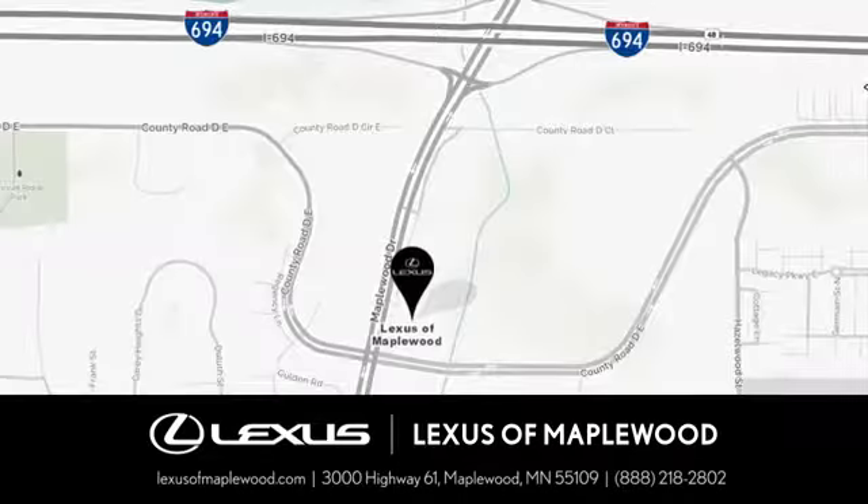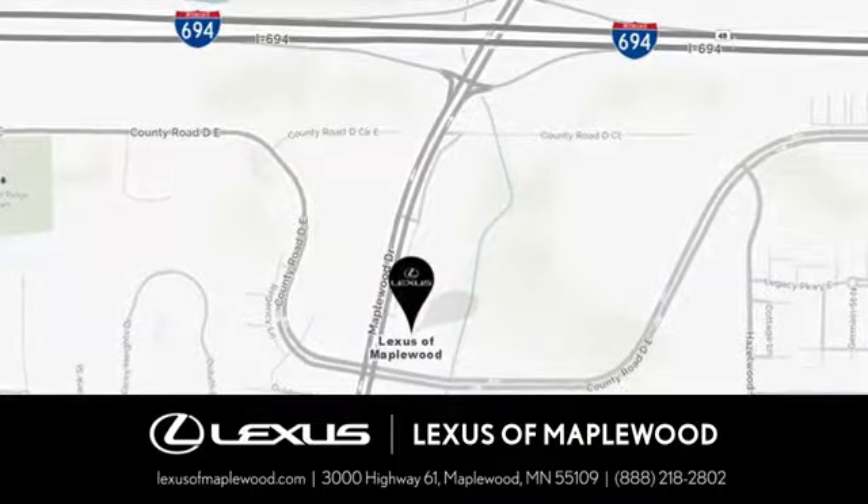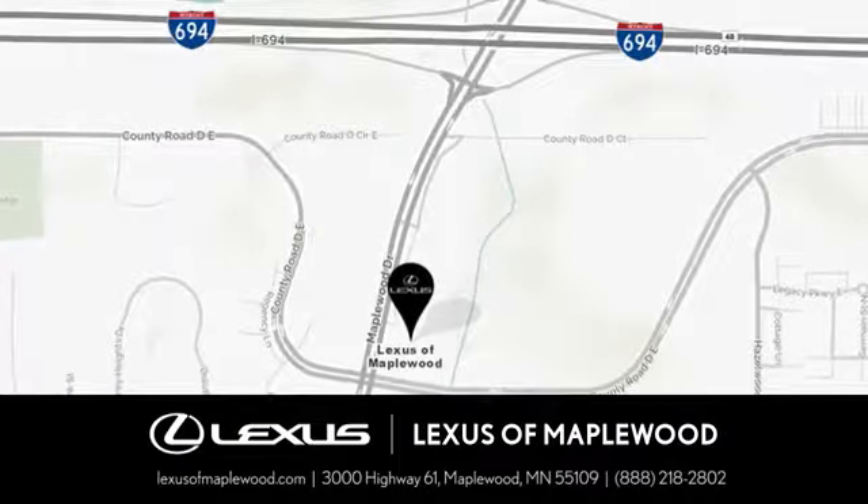Experience luxury at its highest level. Conveniently located at 3000 US Highway 61 in Maplewood, Minnesota.